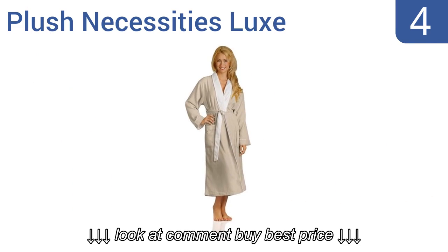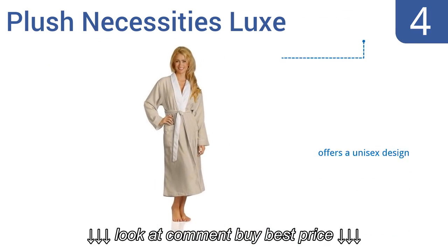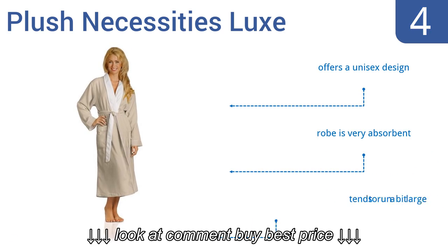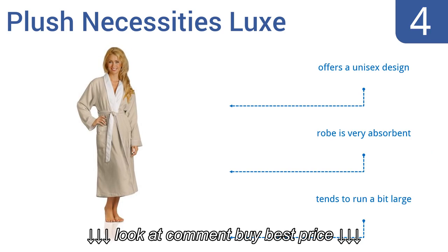At number 4. Modelled after professional spa robes, the Plush Necessities Luxe is like having two robes in one, thanks to its dual-layered combination of brushed microfiber and plush white terry inner lining, giving you that silky feeling and allowing it to withstand years of heavy use. It's a unisex design that's very absorbent. Note that the sizes tend to run a bit large.